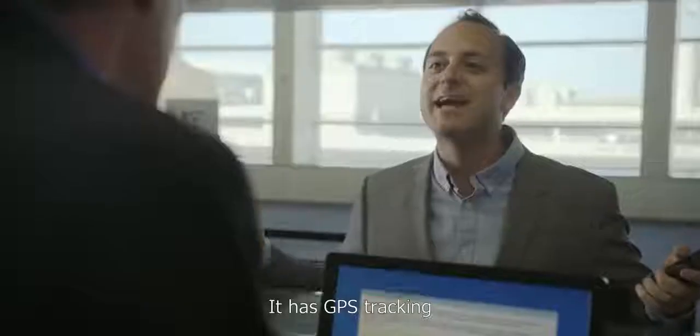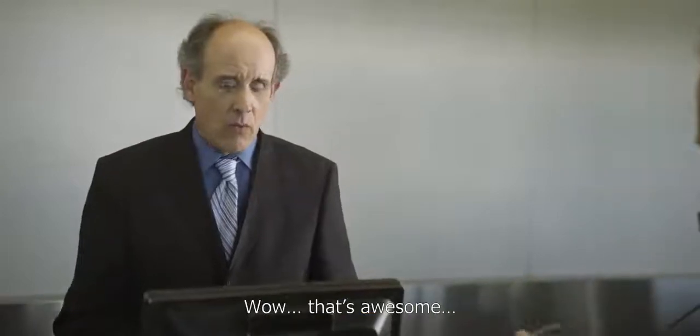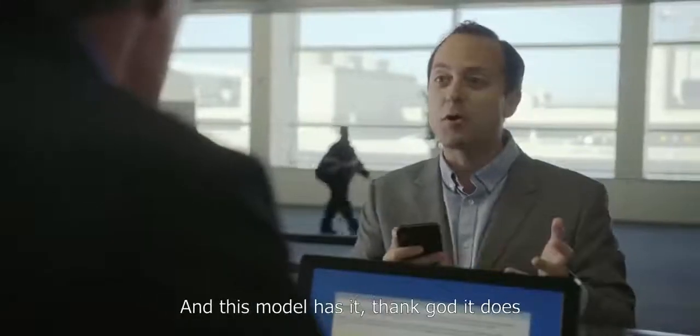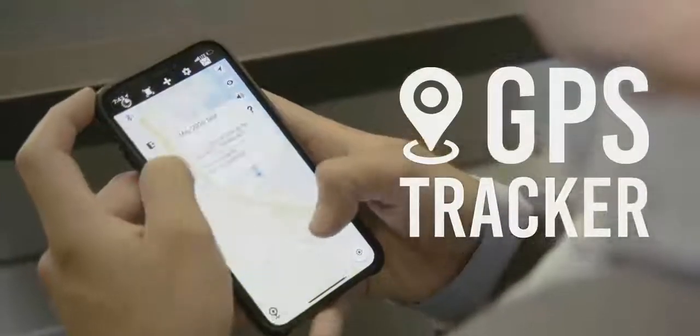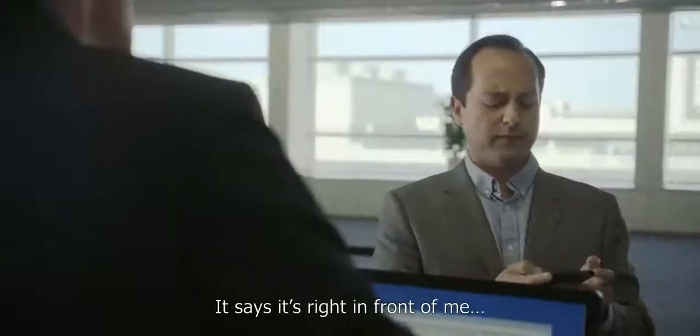Oh my god, how could I forget — it has GPS tracking. This thing can be located worldwide. Whoa, wow, that's awesome. Yeah, it's a new feature that this model has. Reliable, is it? Oh yes, very. Oh wait, that's strange. What's that? It says it's right in front of me.